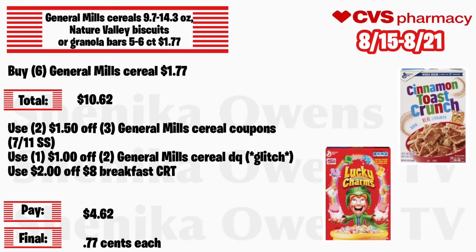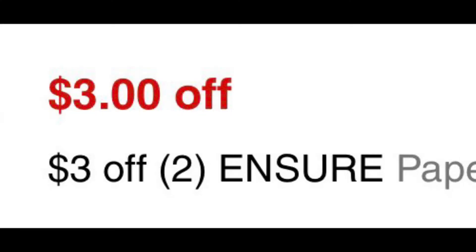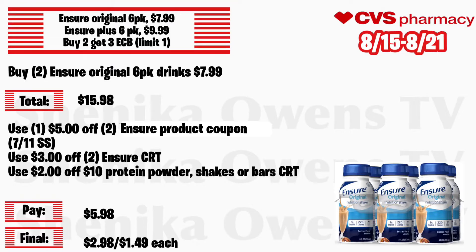Ensure Original 6-pack will be $7.99 and the Ensure Plus 6-pack will be $9.99, with buy 2 get a $3 ECB, limit of one. Grab two of the Ensure Original 6-pack drinks at $7.99 — your total is $15.98. Use that $5 off 2 Ensure product coupon from the 7/11 Smart Source, a $3 off 2 Ensure CRT, and a $2 off 10 protein powder shakes or bar CRT. You'll pay $5.98 but get back $3, making the final cost $2.98 for both or just $1.49 each.